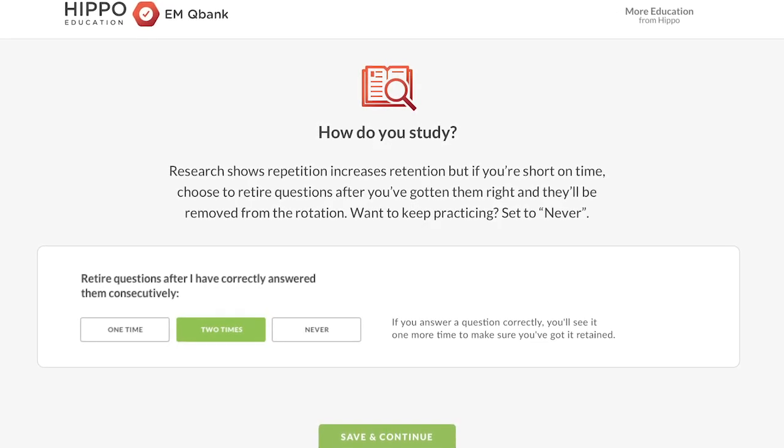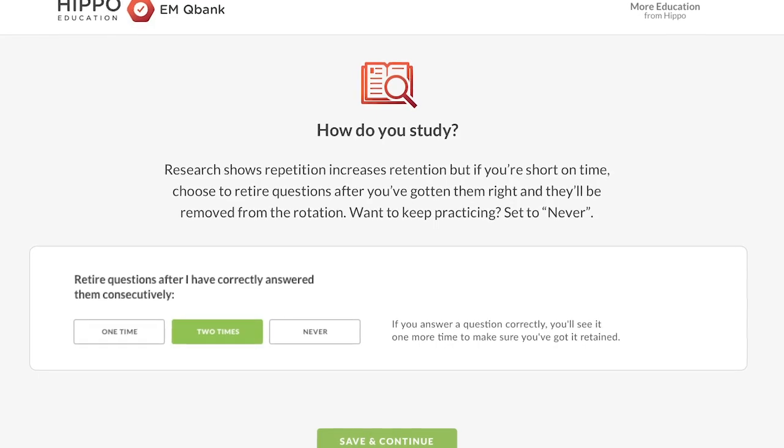We may all study differently, but one thing for sure — none of us have time to waste. Go beyond just passing a test and let us help you master content efficiently. Head on over to hippoeducation.com and check it out for yourself.